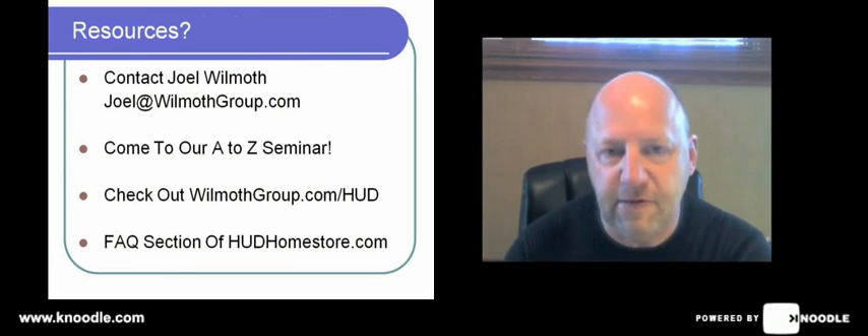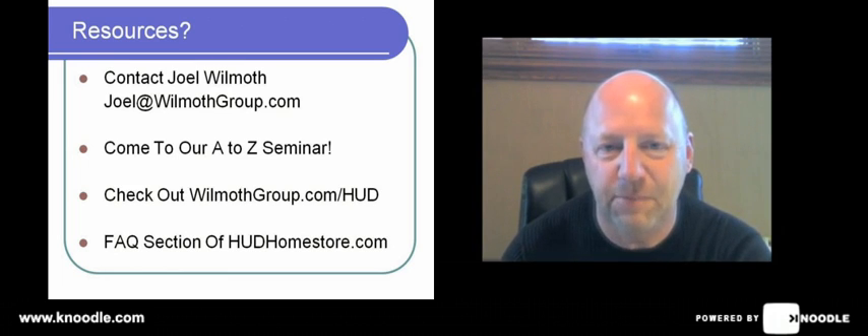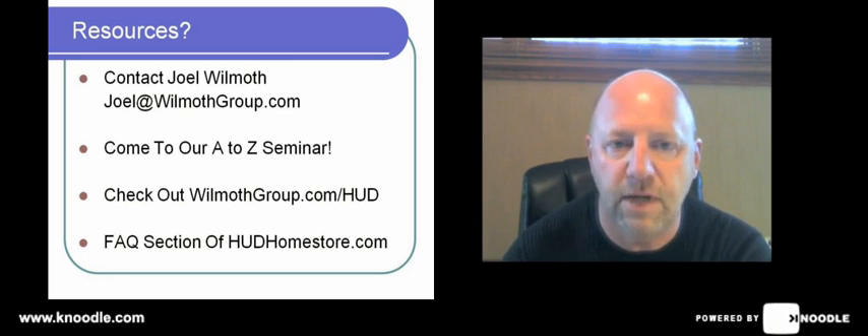At Wilmoth Group, we want you to be successful selling HUD homes. That's what we're here for — to answer your questions and provide you as much information as we possibly can to make this process easy and something you want to do over and over again. We have resources of information available to you. If you look over here to your left, you can find contact information. Also take a look at hudhomestore.com and look up the frequently asked questions tab to get a lot of questions answered. Thank you for watching this video — have a great day and look for us again on another helpful HUD video.